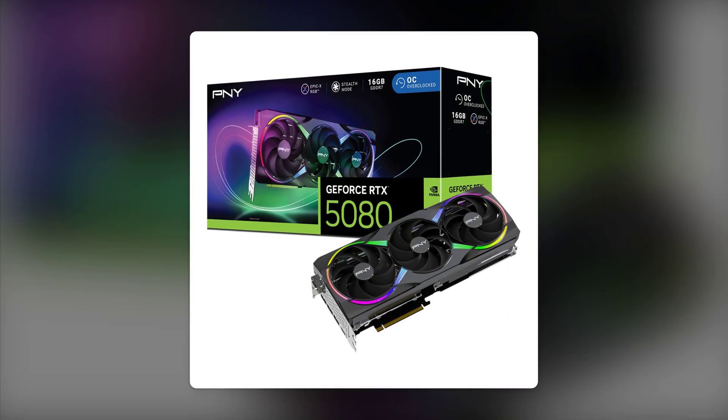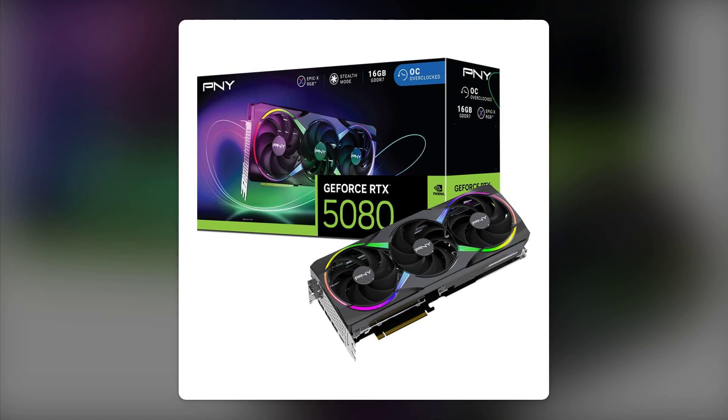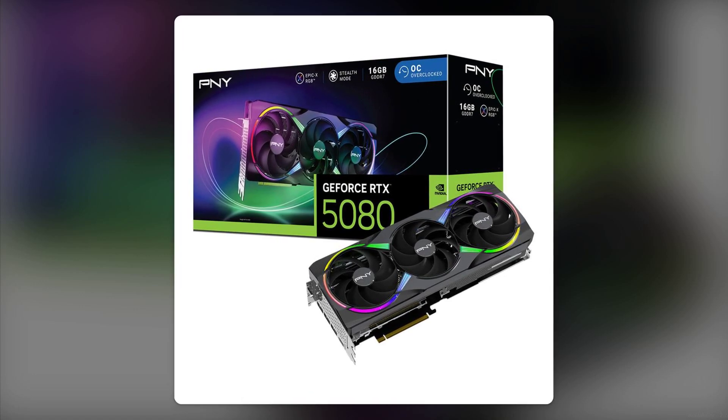Reason number six: availability. Good luck finding one. The RTX 5080 has been notoriously difficult to get your hands on, which can lead to inflated prices from third-party sellers. It's like hunting for a unicorn in a tech store.